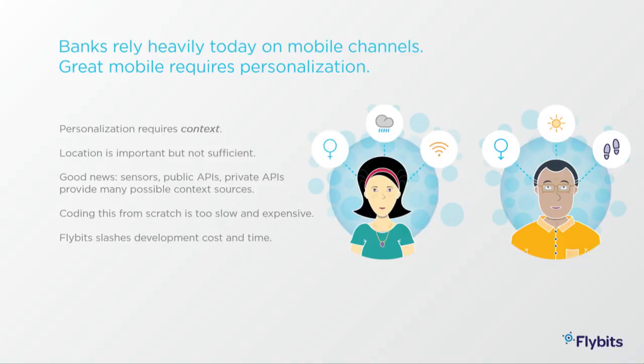This is important, especially in banking. Like most enterprises today, retail banks in particular, like many financial institutions, really rely heavily on apps and mobile strategies as a way to engage with their customers. But a lot of apps are fairly generic and bland, and it turns out that great mobile really requires personalization. You don't want to deliver a cookie-cutter, generic, one-size-fits-all experience.